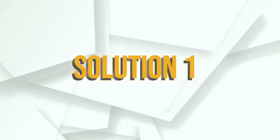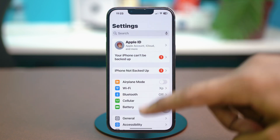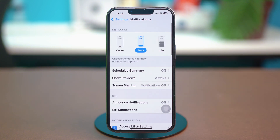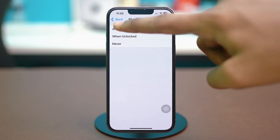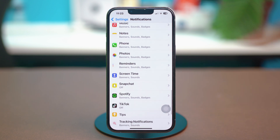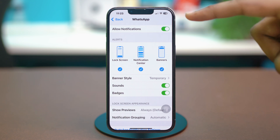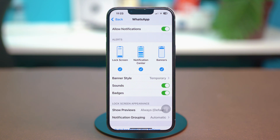Solution 1: Check lock screen notification settings. Open your phone settings, scroll down, and find Notifications, then tap on it. Make sure that Show Previews is set to Always. After this, go back and scroll down and find the app you're having trouble with — it can be Mail, Messages, Snapchat; for me, I'll just choose WhatsApp. Make sure Allow Notifications is turned on, and Lock Screen, Notification Center, and Banners are also enabled in the alert section.